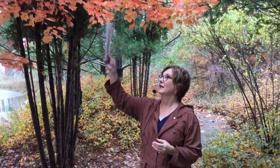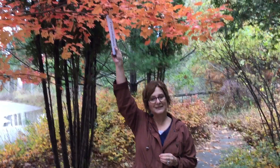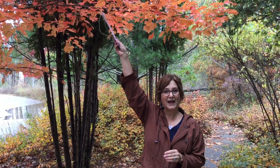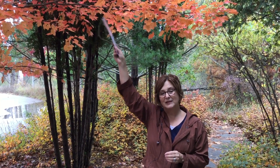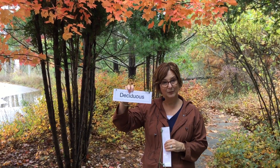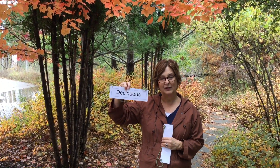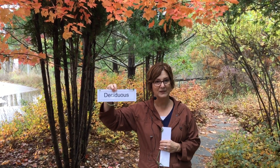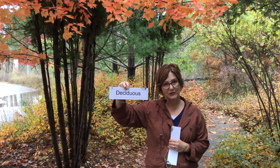Here you see two types of trees. This tree has leaves that are changing color and are falling. Trees that have broad, flat leaves like this typically lose their leaves in the fall and then grow new ones in the spring. You can think of them as temporary leaves. A word that scientists use to describe temporary is the word deciduous. So trees like this that lose their leaves in the fall in preparation for dormancy in the winter are deciduous trees.